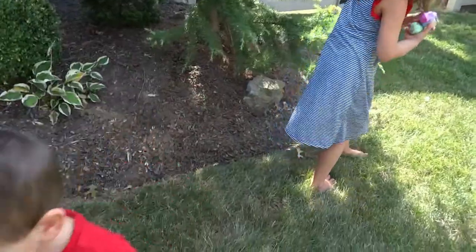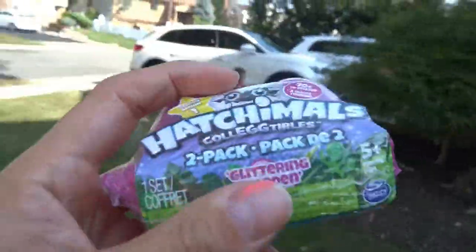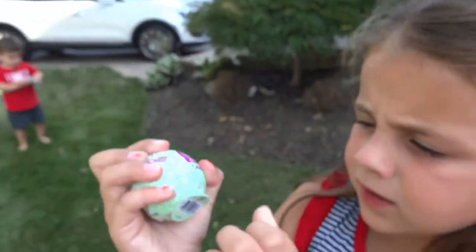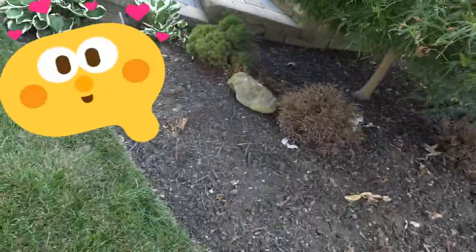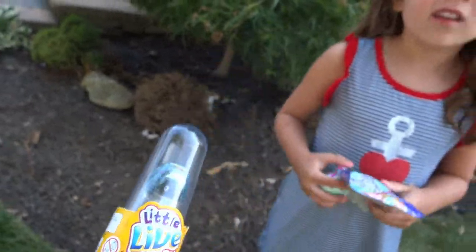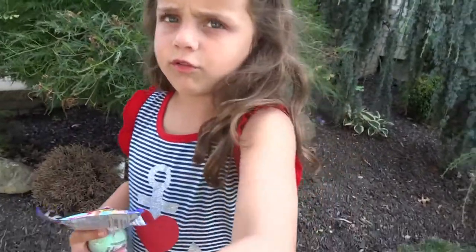What did you guys find? We found Hatchimals Glittering Garden Season 1, and we found some LOL charm fizz. Okay, so let's open it — and we got another LOL pet shop. And then we have Little Live Pets — the Little Ladybug and Baby. We're going to open them all.